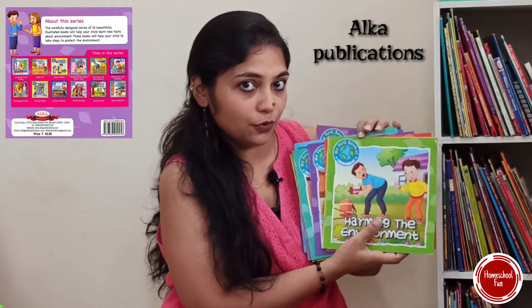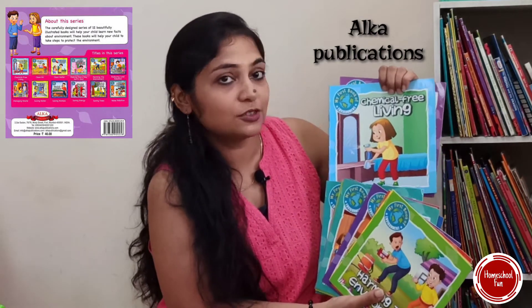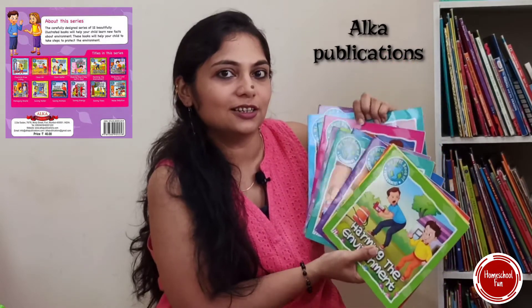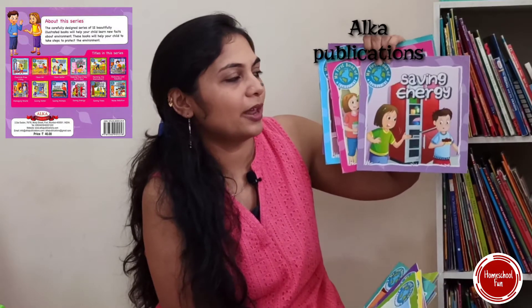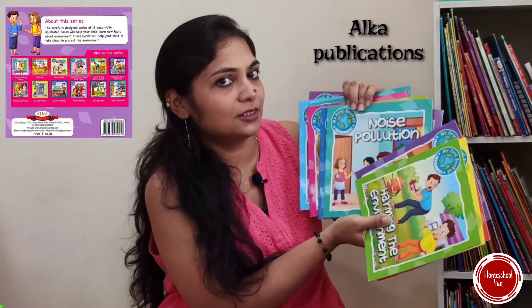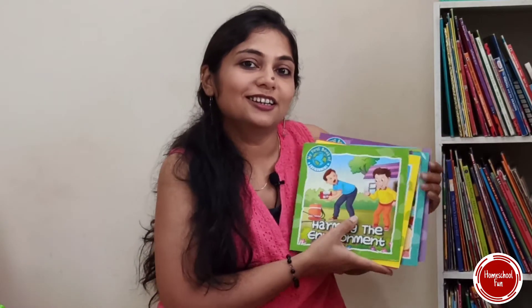Then come these life skills books — 'My First Books of Environment.' They give you knowledge about being a responsible human for society. They cover huge topics like managing waste, saving energy, saving water, saving animals, and lots of topics about being a responsible citizen.